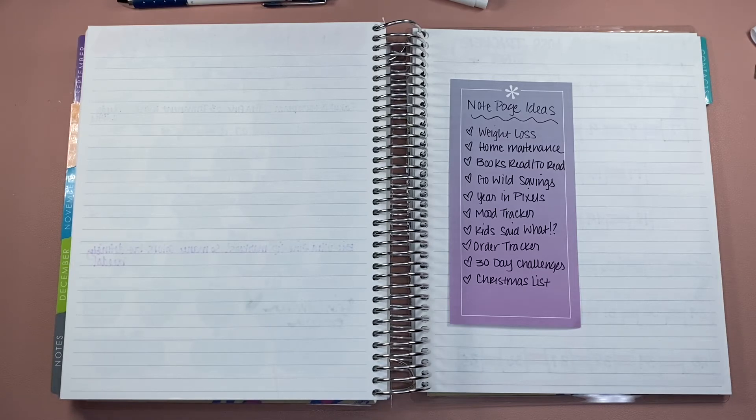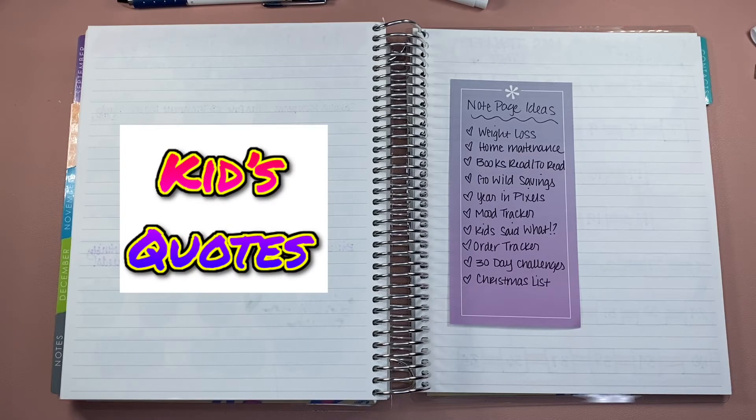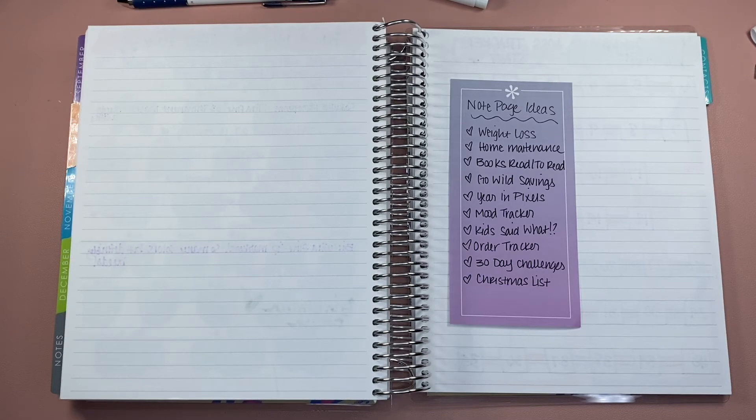I even considered having a page for what the kids said, because they come up with the craziest things. It's amazing what they think in their heads and what they're saying. Some of these are things that I want to remember forever, to be able to look back on. On this day, she said this and we were like, what? So kind of a 'kid said what' page.